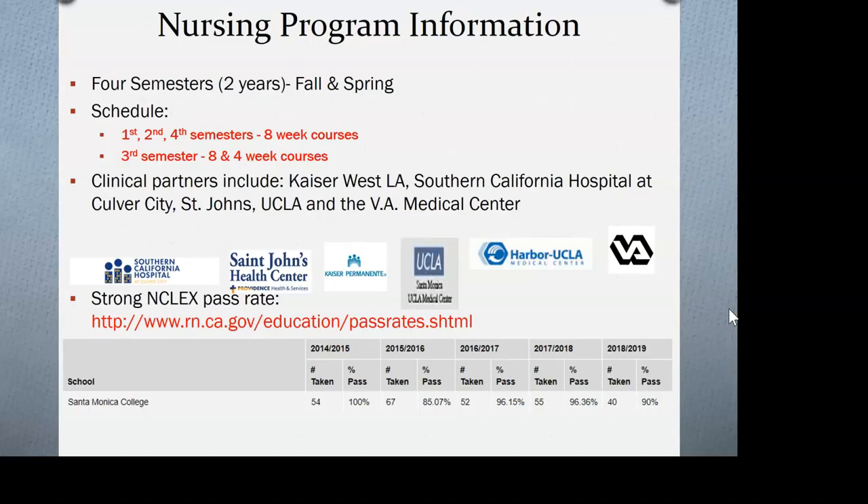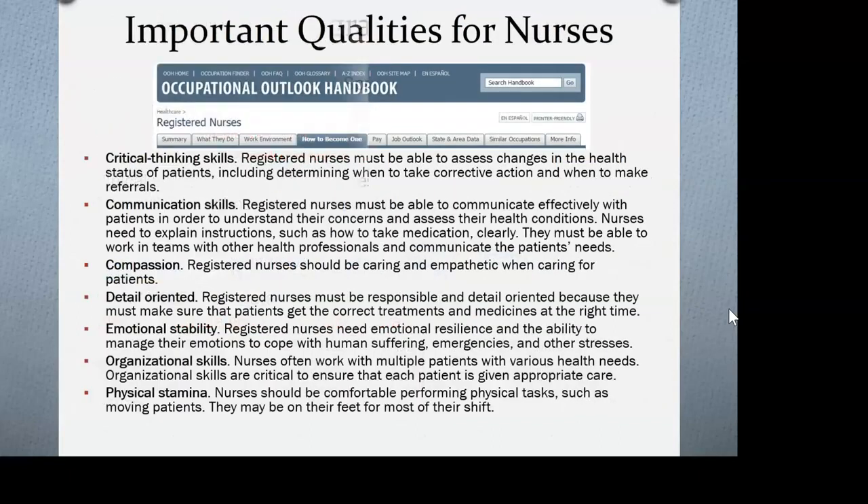You can view NCLEX pass rates for all nursing programs at rn.ca.gov. High pass rates indicate students are well-prepared for the licensing exam required to work as a professional nurse. Important qualities for nurses include critical thinking skills, communication skills, and compassion — you'll be interfacing with patients and interdisciplinary teams throughout your clinical rotations.